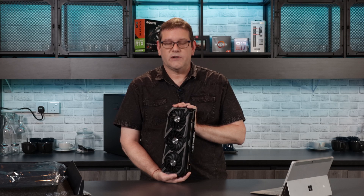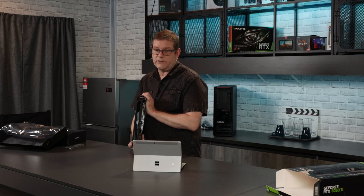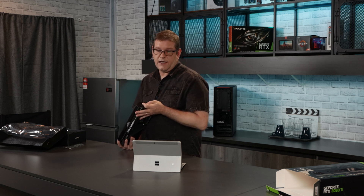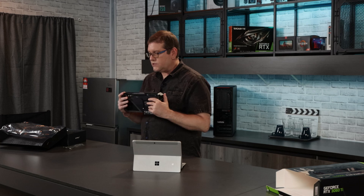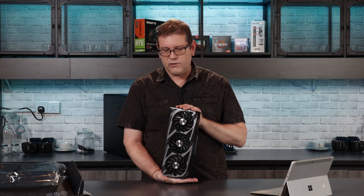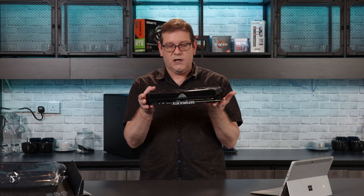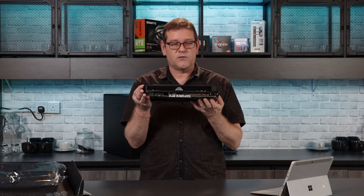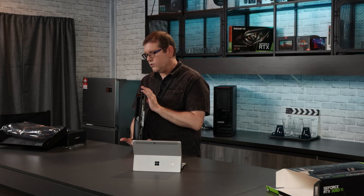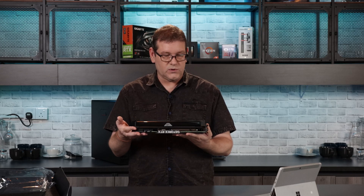Let's talk about thermals and fan noise. This card has two modes. In its quieter mode it runs at about 1,380 RPM with a noise floor of about 29 dBA and a temperature of about 58 degrees. In boost mode it runs at about 1,700 RPM with 33 dBA and about 61 degrees. The heatsink with three 100 millimeter fans is doing a really good job keeping this cool, so if you're doing heavy workflow it is not going to be very hot or loud.